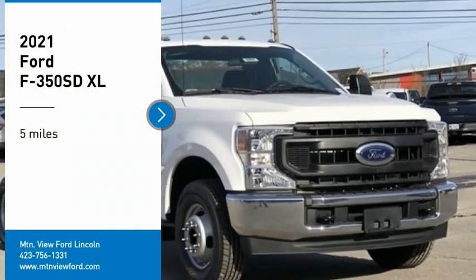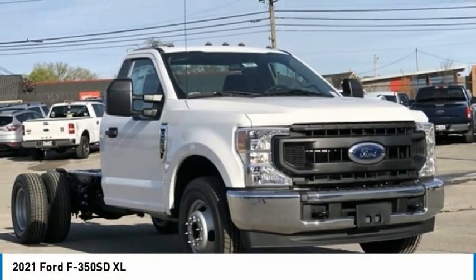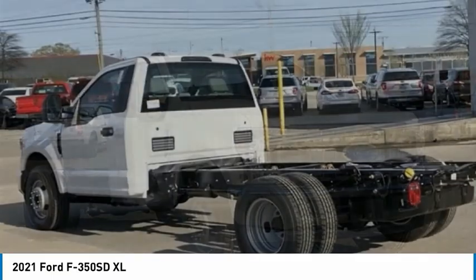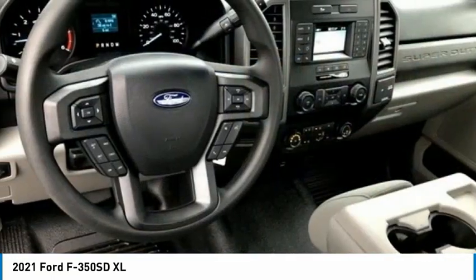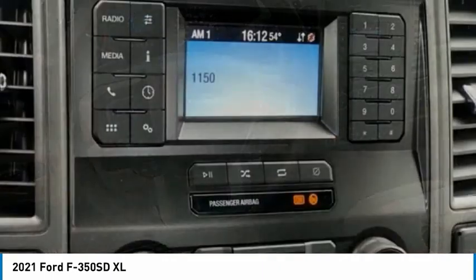Stop by and take a look at the 2021 F-350 Super Duty — head-to-head fuel efficiency, head-to-head towing, head-to-head torque. Ford F-350 Super Duty.